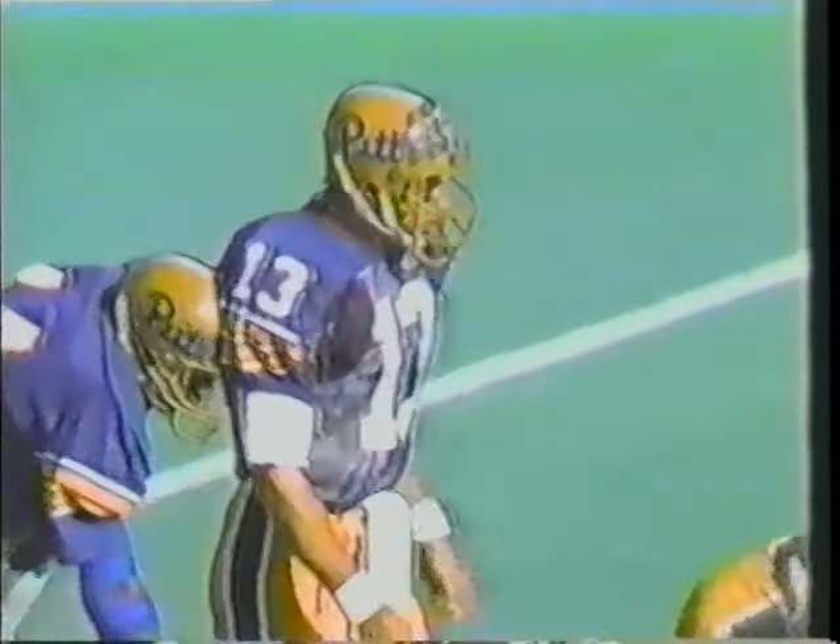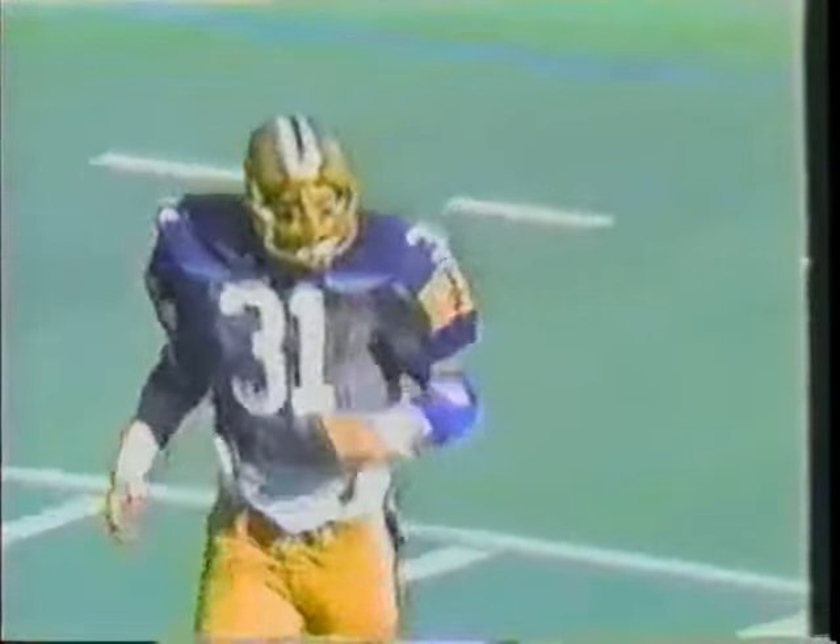First down and 10 yards to go, Pitt at their own 20-yard line. Marino giving off to Wayne DeBartola the fullback, hit along the line of scrimmage, he'll get a yard out to the 21-yard line before they whistle it down. Second down, nine yards to go. Gary Futch, Jarvis Corsi, and outside linebacker Ken Rowe screened that play out on what was an off-tackle play that DeBartola took outside.